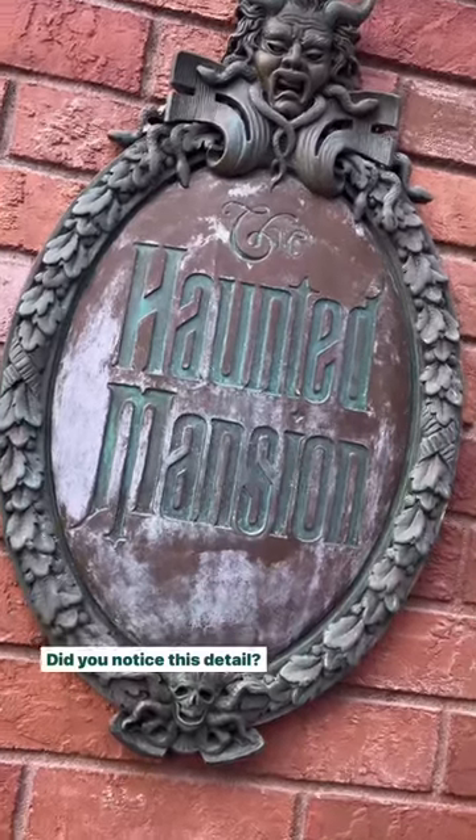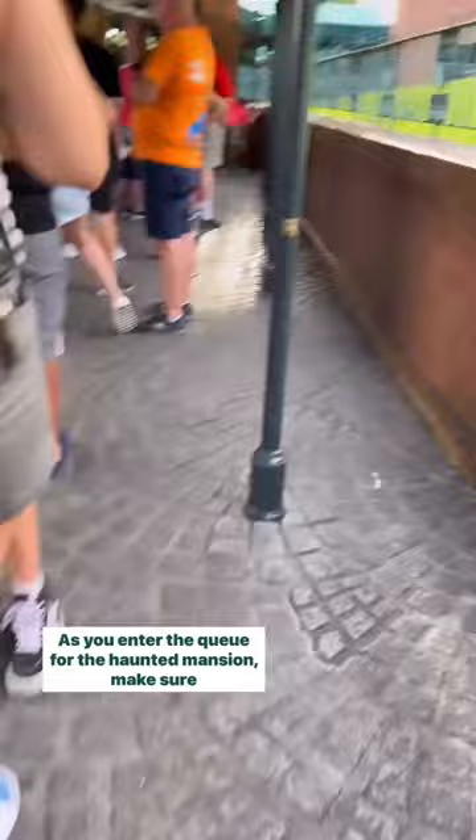Did you notice this detail? If Haunted Mansion is your favorite ride and you are a fan of Constance Hatcherway, the bride who haunts the attic, you won't want to miss out on this detail.